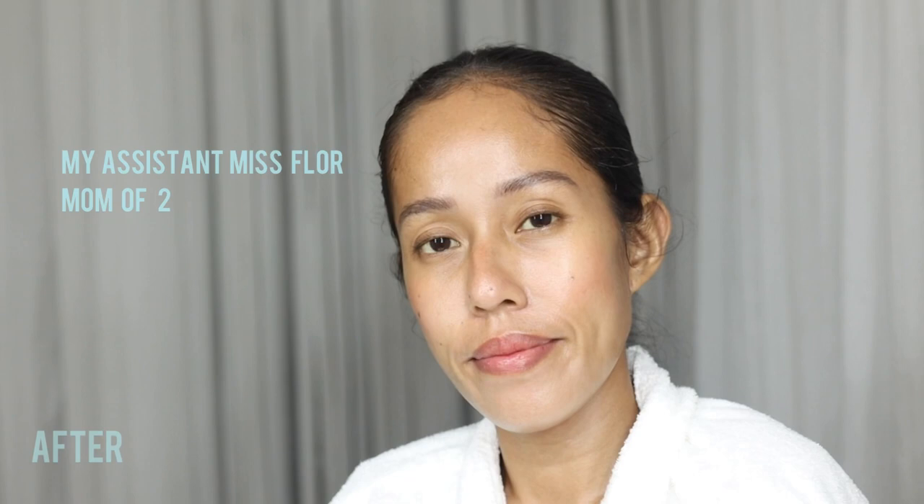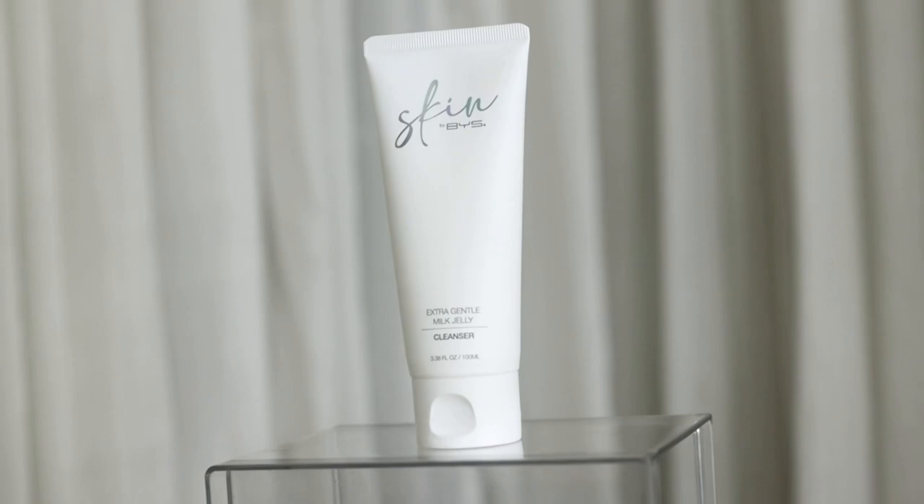I want to share three easy steps: the first is cleanser, the second is moisturizer, and the third is SPF. For the cleanser, you just want to wash your face in the morning. You can use the extra gentle milk jelly cleanser from Skin by BYS to remove excess oil and refresh your skin. Or you can use the extra gentle micellar water, also from Skin by BYS — put it on a cotton pad and wipe off any dirt and oil.